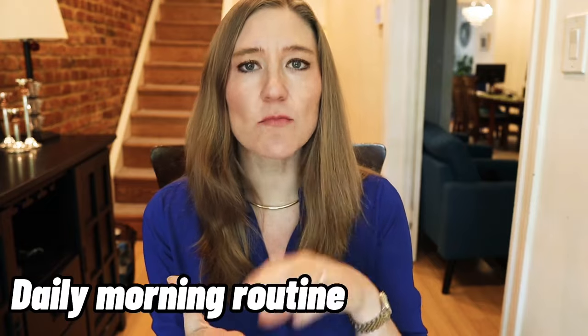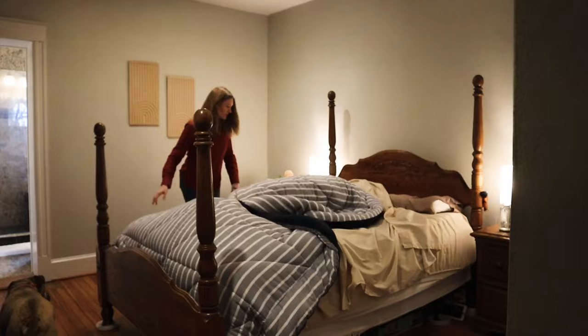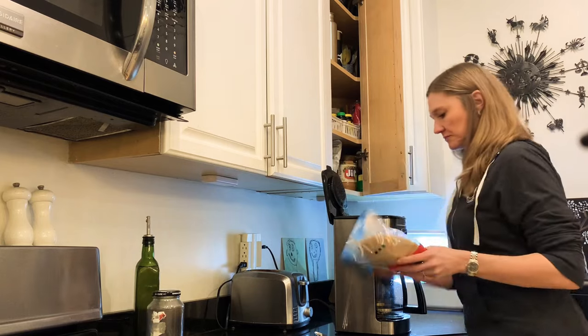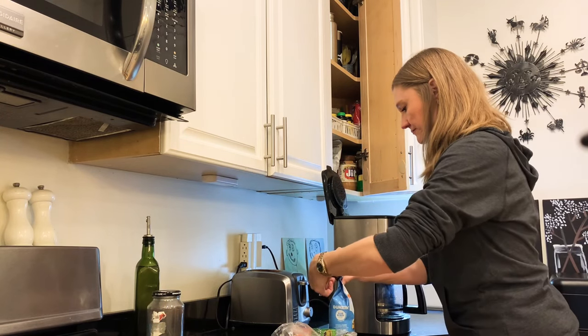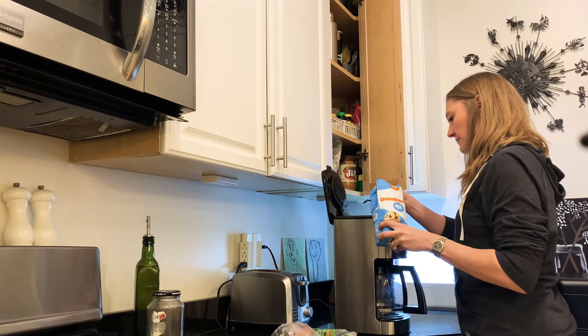My first habit is to have a daily morning routine. And I know you're expecting me to say make your bed — I'm not saying that. What I'm saying is have a few things that you do each morning that will really set your whole day up for success. If I'm feeling productive first thing in the morning, that productivity lasts throughout the day. I wake up, brush my teeth, get dressed, go downstairs, have a cup of coffee, read the news a little bit, and start my day in a very structured way.